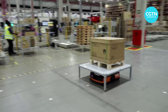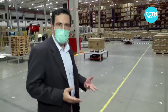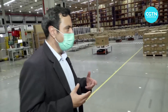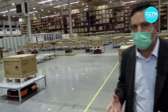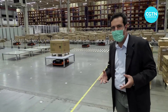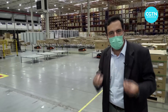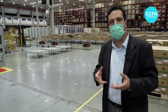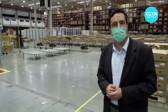Huawei's customers are mainly telecom operators in Brazil. Huawei is a very important provider of technology for Brazil's telecom operators, and this is becoming ever more important now that Brazil has recently auctioned the frequencies of 5G. The 5G revolution is coming to Brazil, and this warehouse is just a small sample of what 5G can bring to businesses in terms of optimizing processes and increasing productivity.